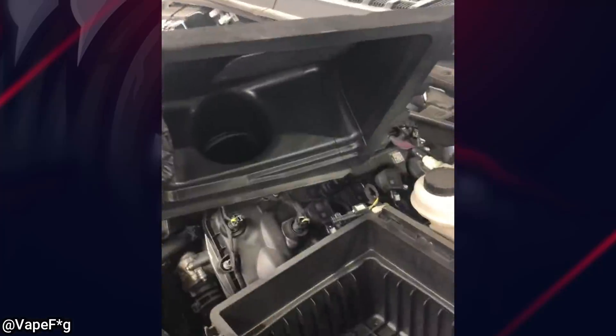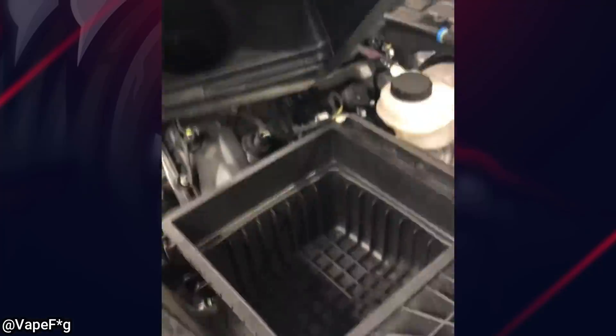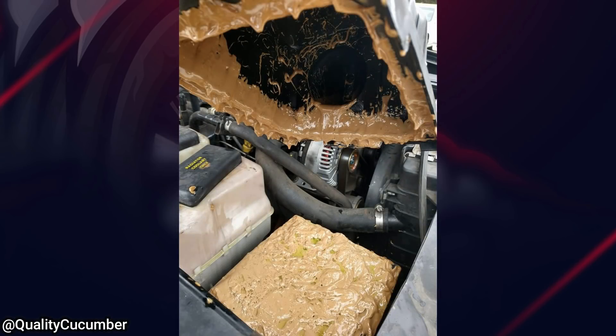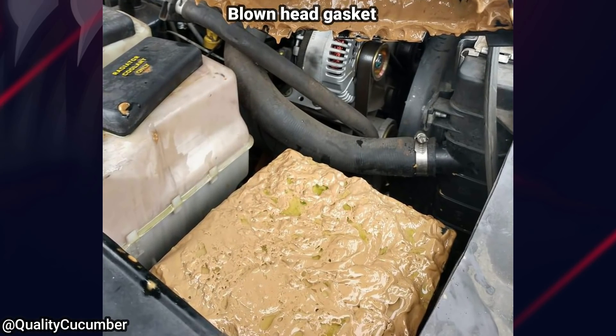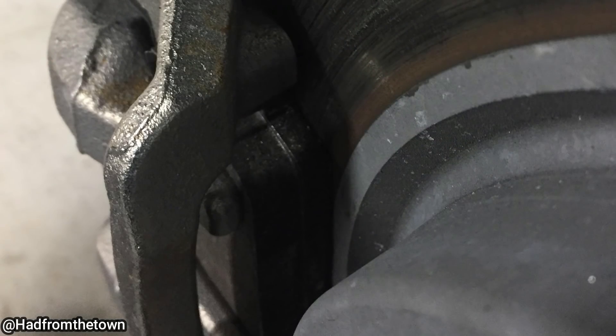The mechanic said it didn't have an air filter. This customer brought in their vehicle because they said it's been running rough and it's low on engine oil and coolant.